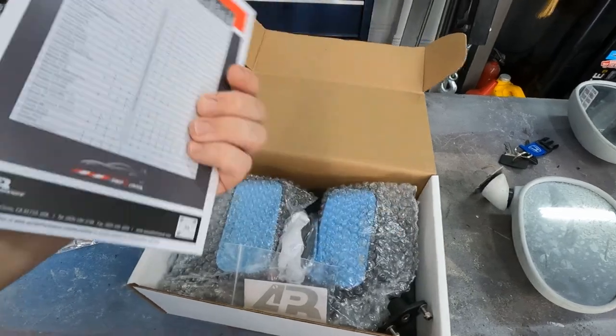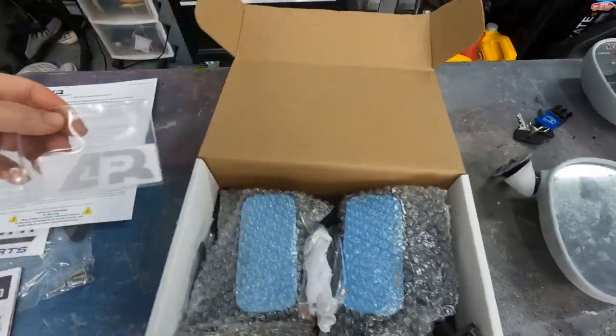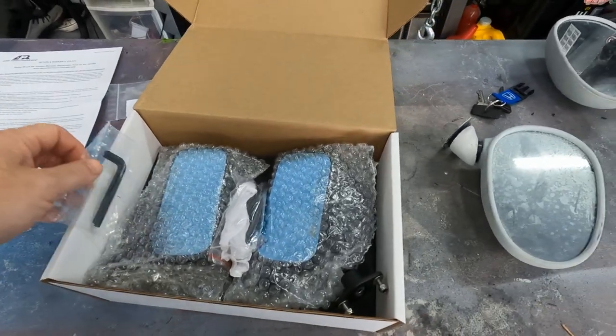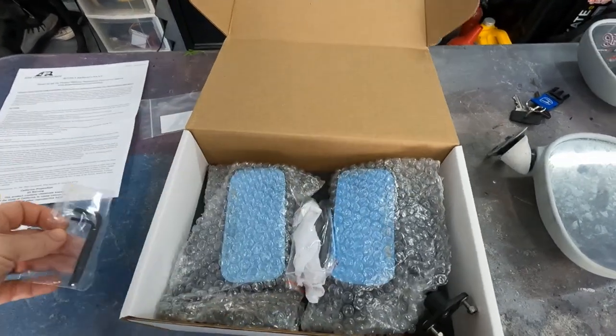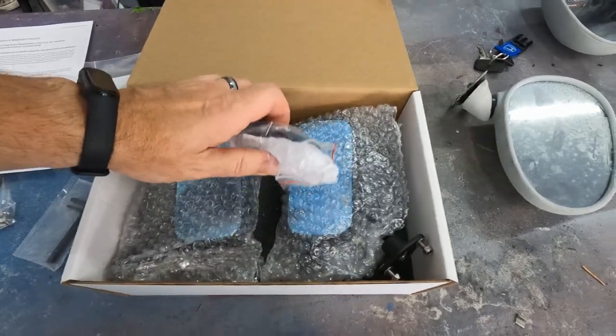Check it out — warranty and policy, some more cool stuff. I hope these things actually fit because I haven't really messed with these all that much since receiving them, I just got them in the mail. We got Allen wrenches, and we got some more bracketry.